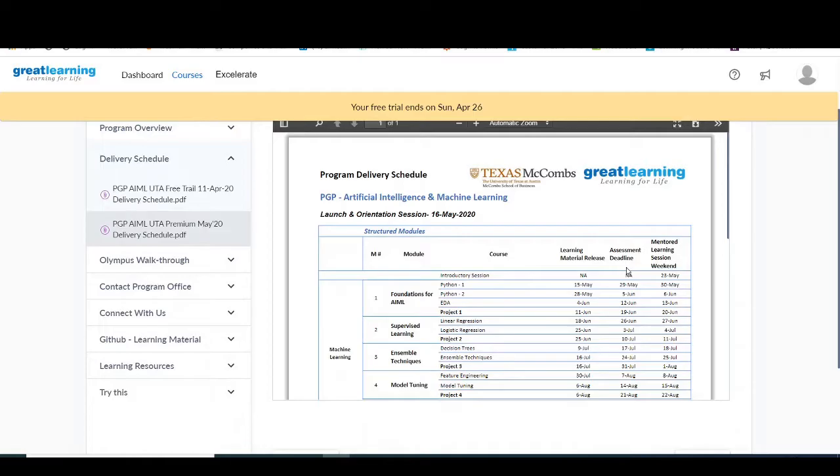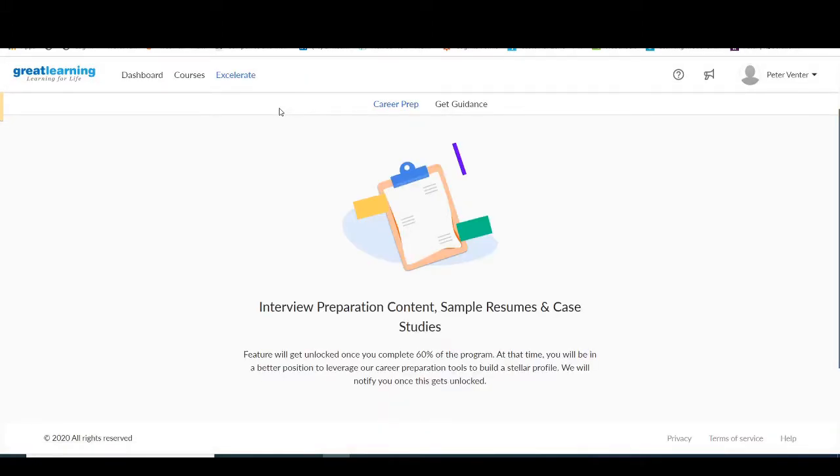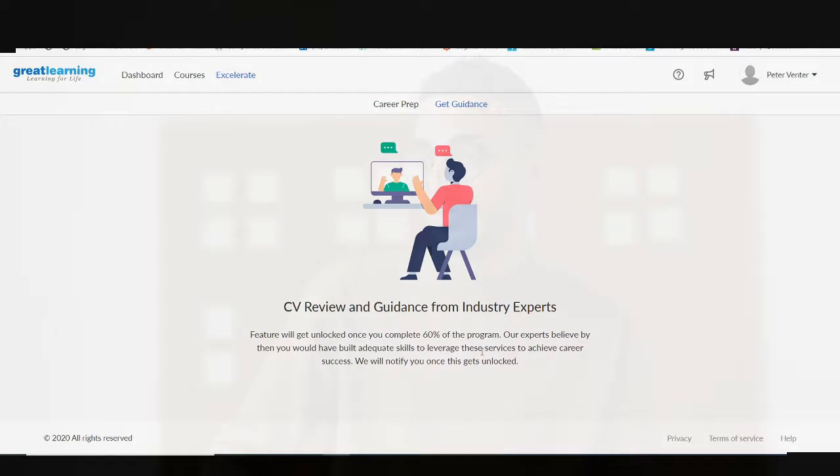Just after two weeks of doing this course, I now believe and trust their program. Here you're equipped with interview preparation content, sample resumes and case studies. So while you're learning, and hopefully before you finish, you'll be blessed with that job, pay increase or contract that you're after.